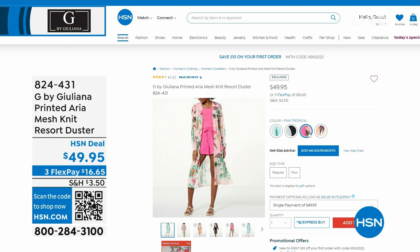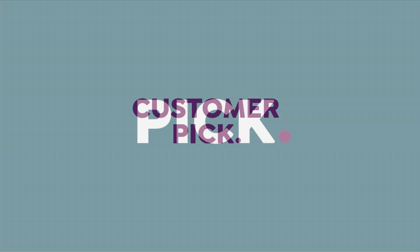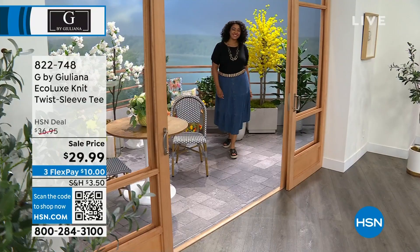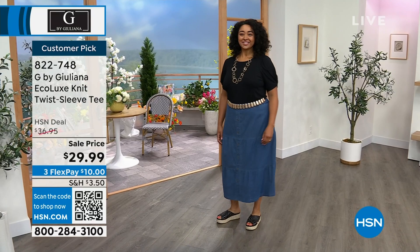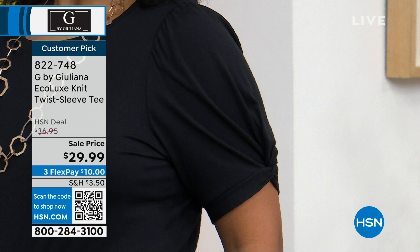Let's talk about the top I'm wearing. I'll pop off the duster so you can see — I was waiting so you could see this top because it's all in the detail of the sleeve. It's a little twist sleeve, which is really cute. It really elevates the look of your tee instead of just being like, okay, I have a black tee — just another black tee. There's this cute little design detail that makes it really fun. It's a customer pick with great reviews.